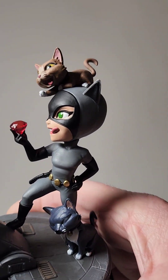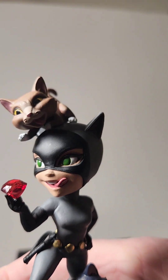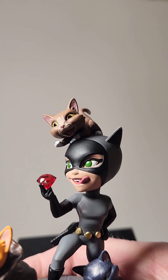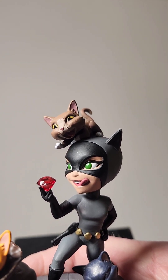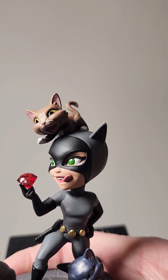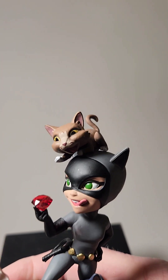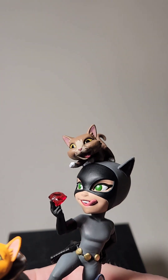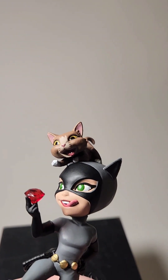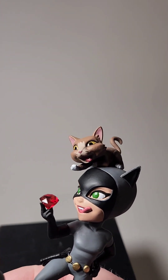Moving on to Selena, she's relishing the ruby. Fun fact: rubies of substantial size and quality are actually worth more per carat than diamonds. And then you have the cat on top with a similar expression, who appears to be just as fascinated by the ruby as Selena is.